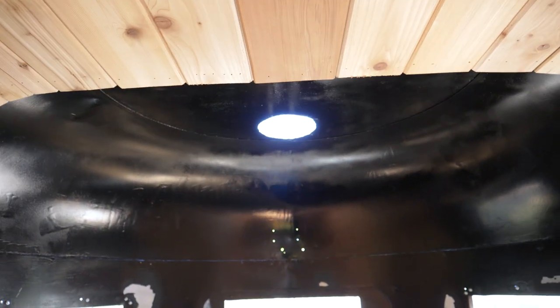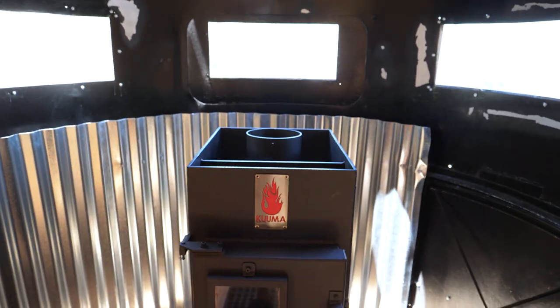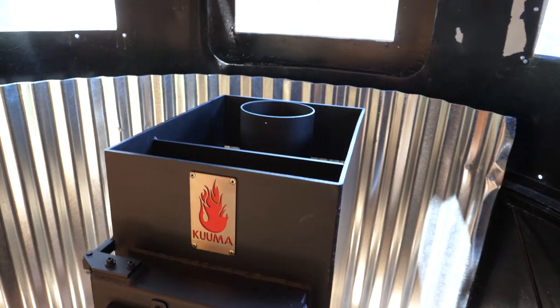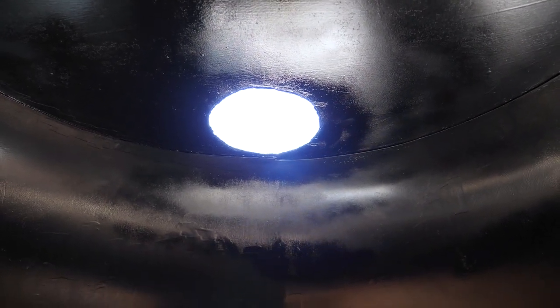Next on the agenda is to install the chimney. This is gonna be one of those moments where we need a bit of luck, because when we were cutting the chimney hole, we didn't have the stove — we used a template to guess. Hopefully we guessed correctly, because if the chimney doesn't fit, we might have two skylights.